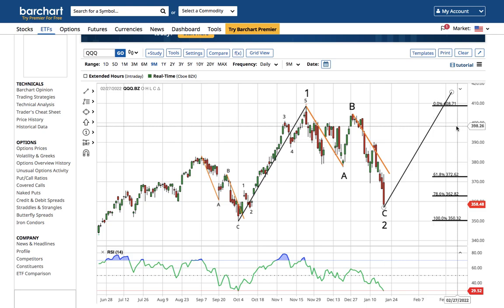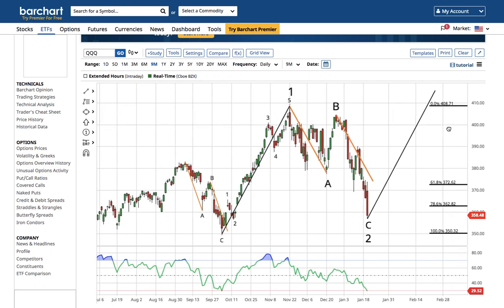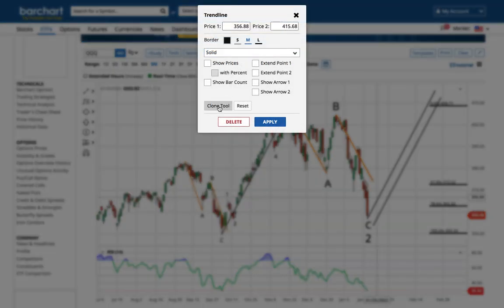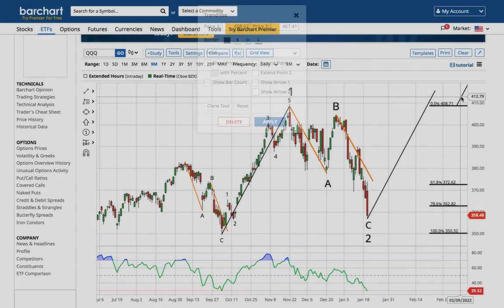From there I would expect a shallow wave four correction that retests the wave one high, before a wave five that is at least the length of wave one placed at the wave four low. Now realistically, if this is a wave three that begins, it's going to go much further than the length of wave one placed at the wave two low. Normally wave three goes all the way to the 161.8 extension of wave one, then there's a wave four that retests the wave one high before a wave five.